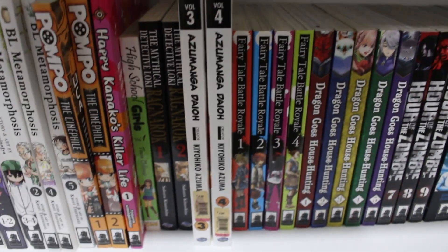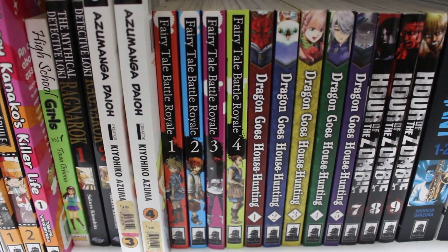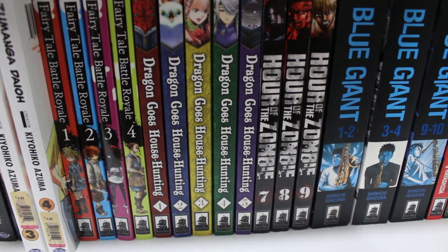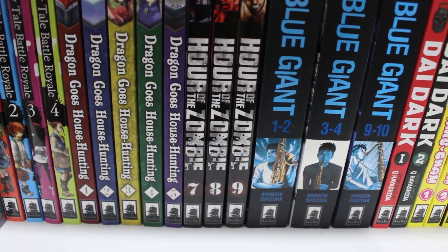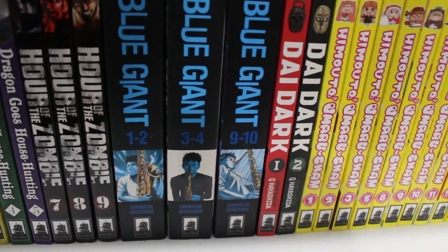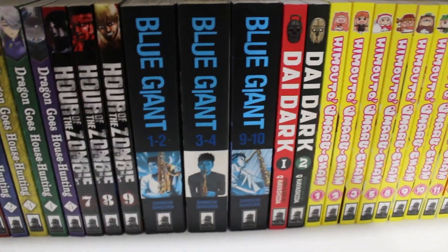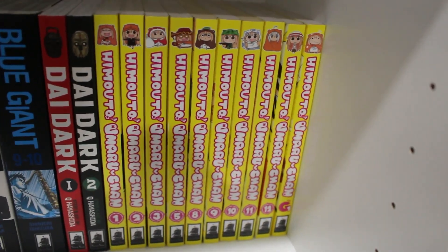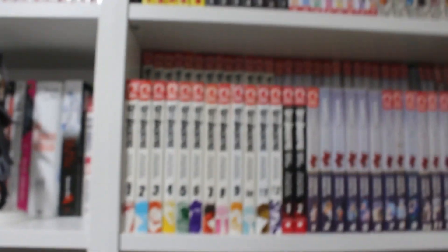Volumes 1 to 4 of Ojojojo — a series I really love — volumes 2, 4, and 5 of BL Metamorphosis, volumes 1 and 2 of Pompo complete, Happy Kanako's Killer Life volume 1, High School Girls volume 1, The Mythical Detective Loki Ragnarok volumes 1 and 2, volumes 3 and 4 of Azumanga Daioh, volumes 1 through 4 of Fairy Tale Battle Royale, volumes 1 and 5 of Dragon Goes House-Hunting — really cute series — volumes 7 to 9 of Hour of the Zombie, and volumes 1 through 12 plus side series of Himouto! Umaru-chan — near complete, missing three more.